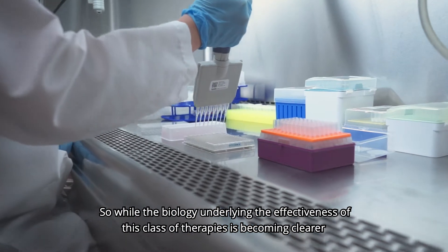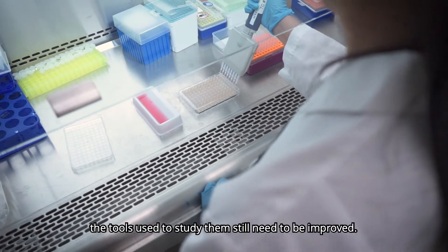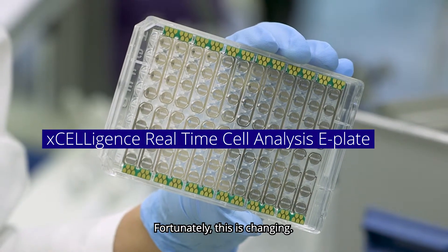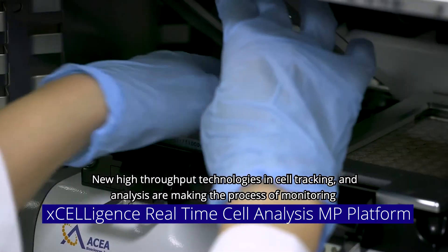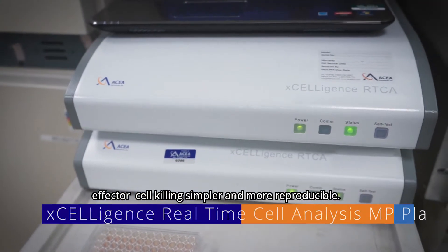So while the biology underlying the effectiveness of this class of therapies is becoming clearer, the tools used to study them still need to be improved. Fortunately, this is changing. New high-throughput technologies in cell tracking and analysis are making the process of monitoring effector cell killing simpler and more reproducible.